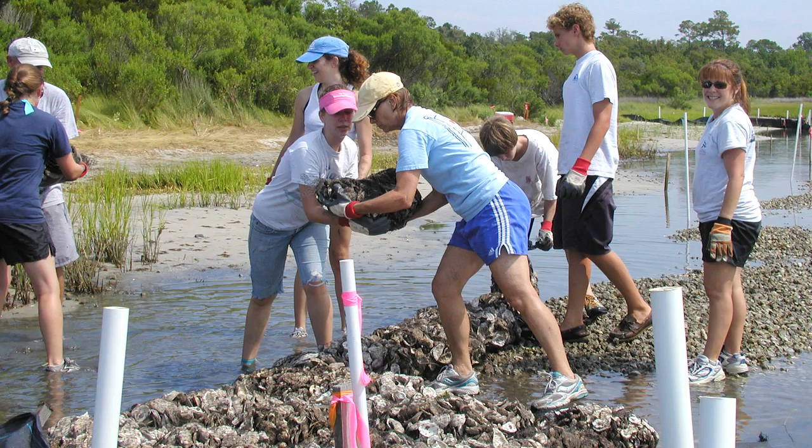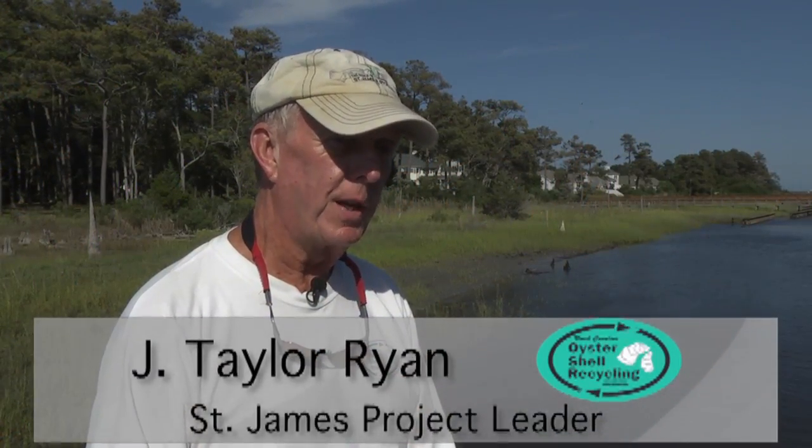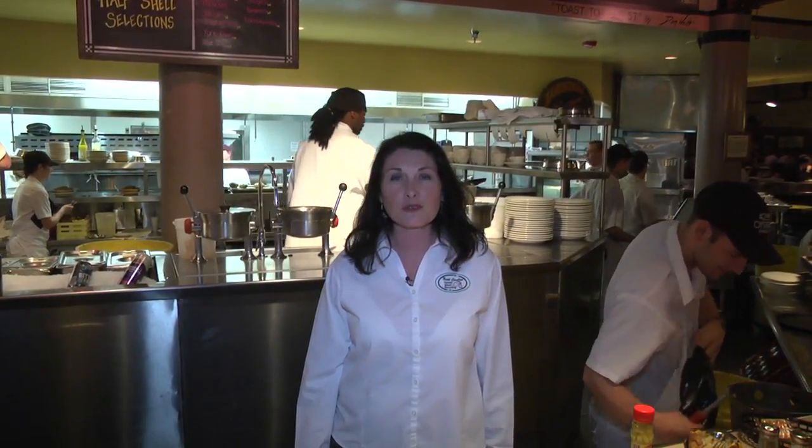Many of our residents live along the water and have taken a very active role in our oyster shell recycling and reef building program. This program provides everyone an opportunity to participate in a mission that promotes environmental stewardship. Whether you love to eat oysters or you're a restaurant that serves oysters on the half shell, by recycling your shells everyone benefits from a healthy oyster population.